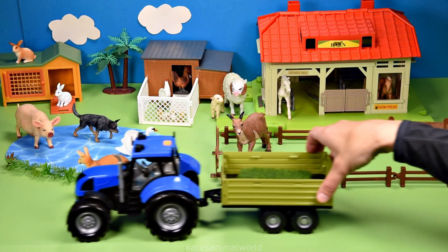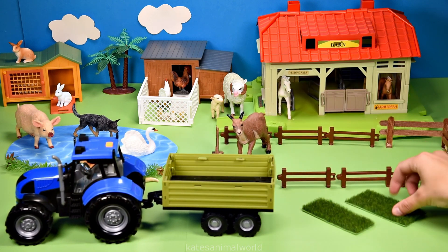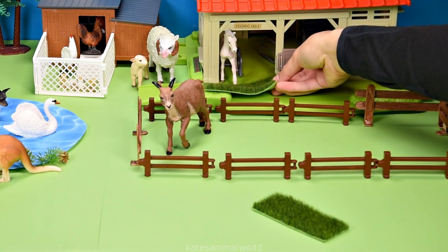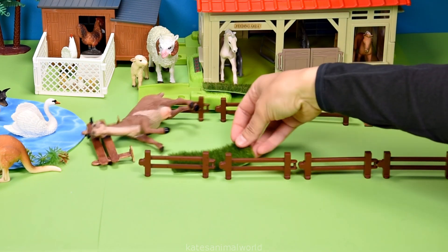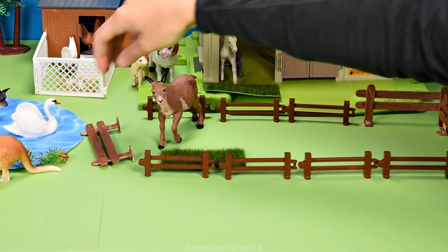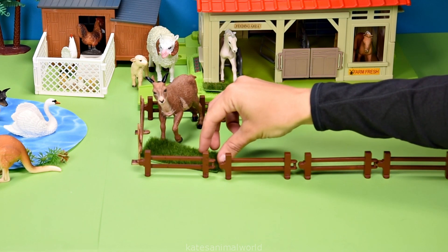The tractor's here — what's in the back? It's some grass. Let's feed some animals — let's give this one to the white horse and this one to the goat. Whoops! Let's pick up the goat so that they can have some grass. Sorry, buddy — there's some grass for the goat.